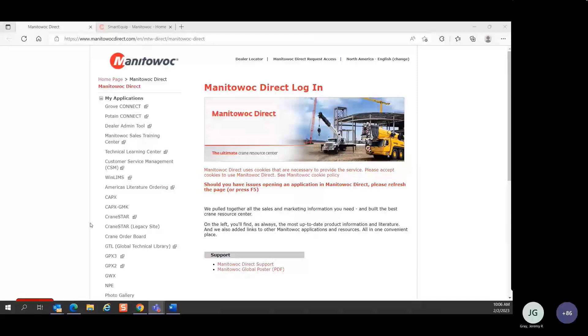Thank you for joining. For the next 55 or so minutes, we're going to talk about the new SmartEquip website that we've been working on for the past two years.